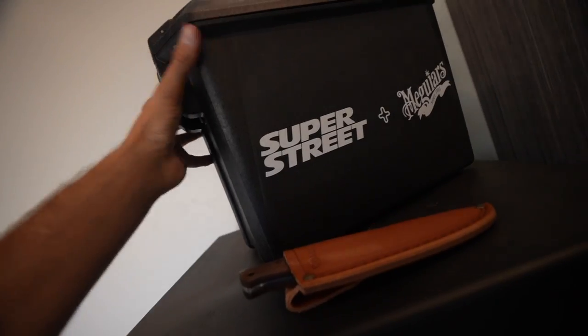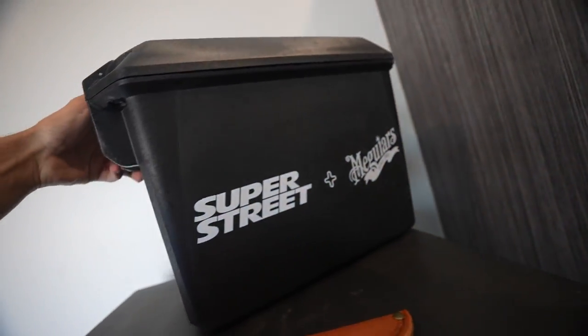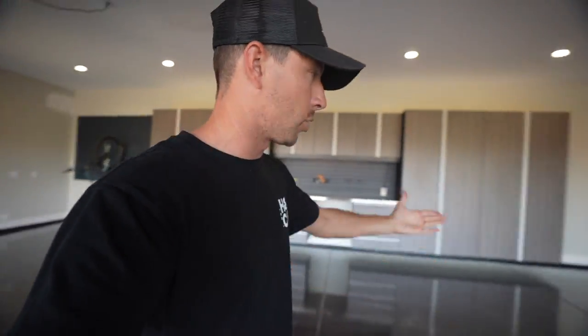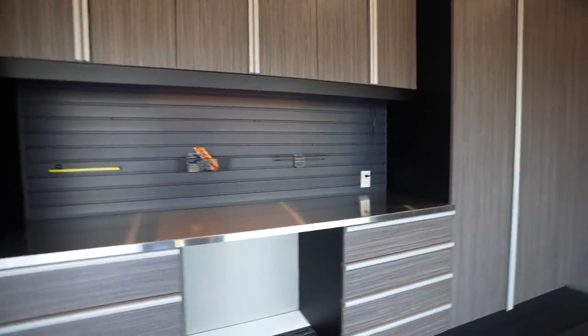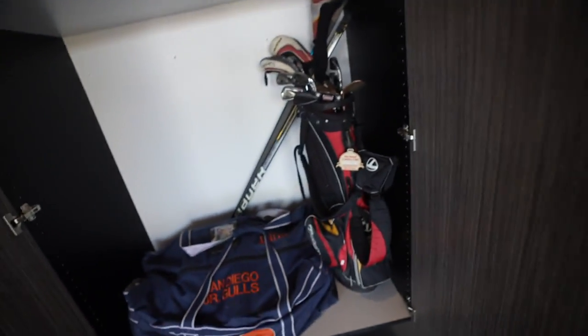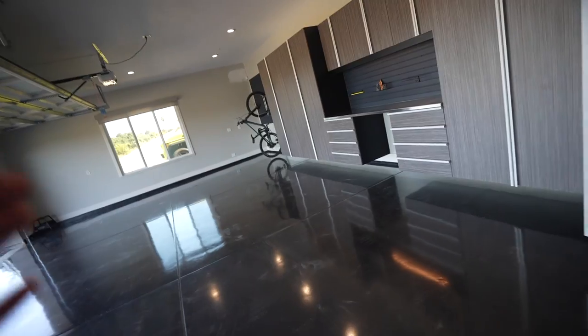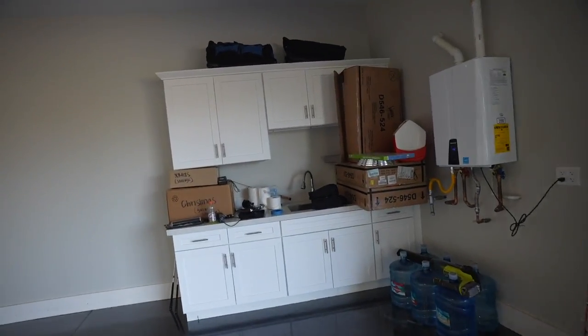I also got this really cool box — it's a Pelican case used for ammo storage. Super Street and Meguiar's did a collab and I was able to snag one. Now, this is not going to be my primary garage — we're actually building a new garage on the house that I'll talk about soon. Working on cars in this garage is not the primary focus, though I do have tank tools coming. This garage is mainly for home storage: golf clubs, hockey bag, hockey sticks. I wanted to hide all the junk so when cars are in here it looks clean and aesthetically pleasing.